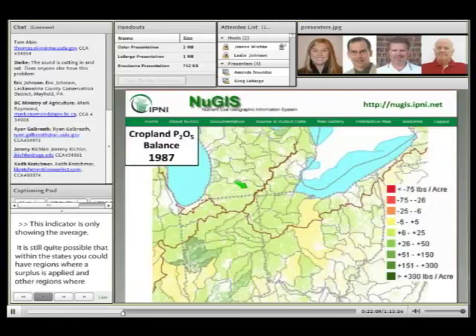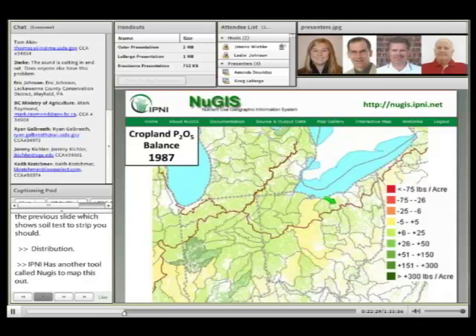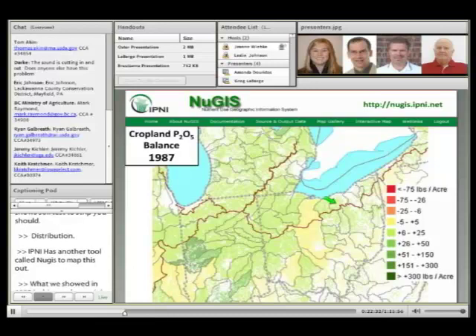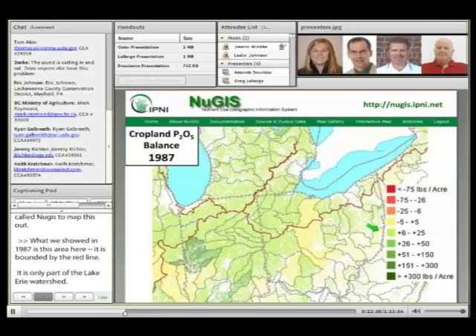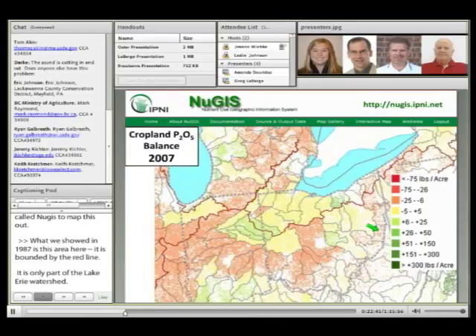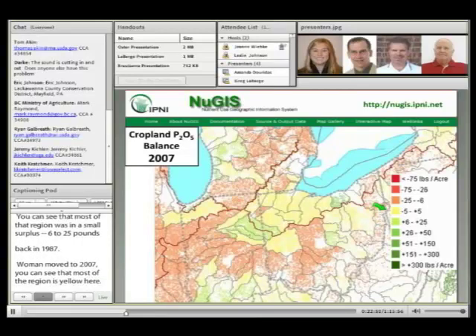IPNI has another nutrient performance tool called NUGAS, where you can map out nutrient surplus for nitrogen, phosphorus, and potassium. In 1987, the area bounded by the red line — which is all part of the Lake Erie watershed — shows that most of that region was in a small surplus of 6 to 25 pounds of P2O5 per acre. When we move to 2007, you can see that most of the region is yellow, which is basically within plus or minus 5 pounds from a balance of application versus removal.